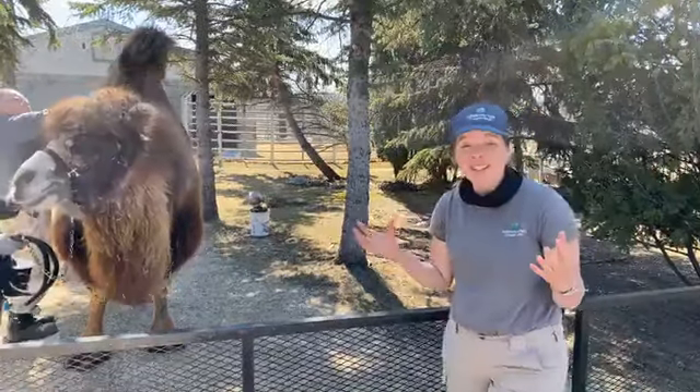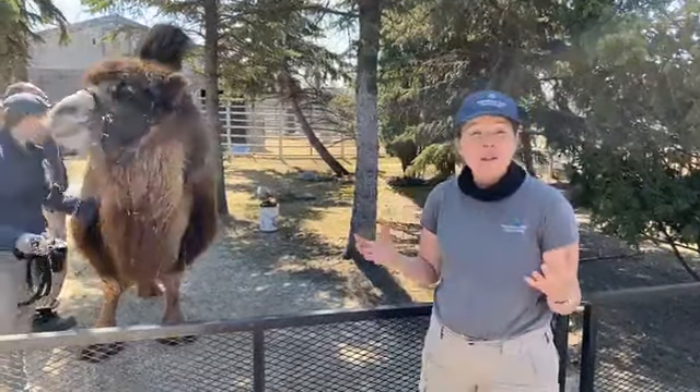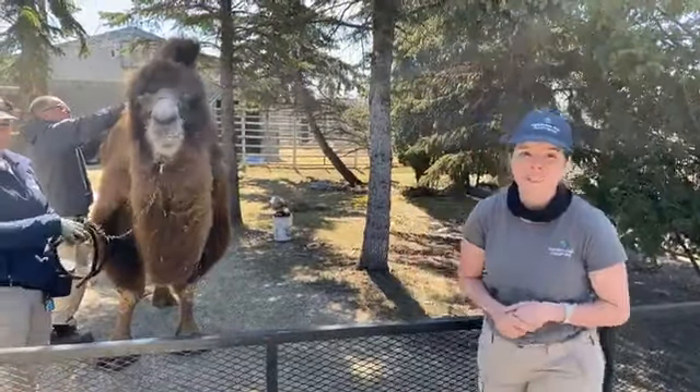Thank you so much everyone for joining us and learning a little bit about camel adaptations and for meeting Zara. Hopefully you'll be able to join us next Wednesday at one o'clock where you can learn about the draft horses that live at Peter's Heavy Horse Center. Bye everyone!